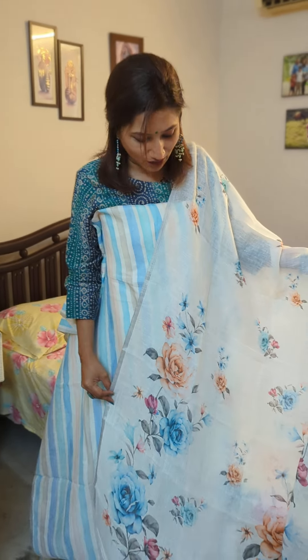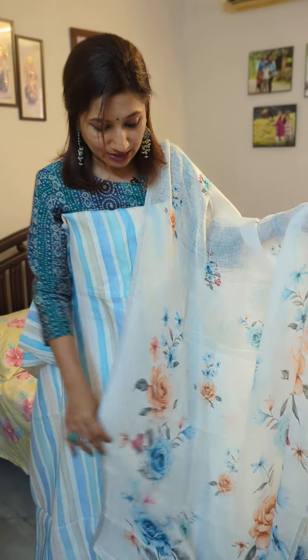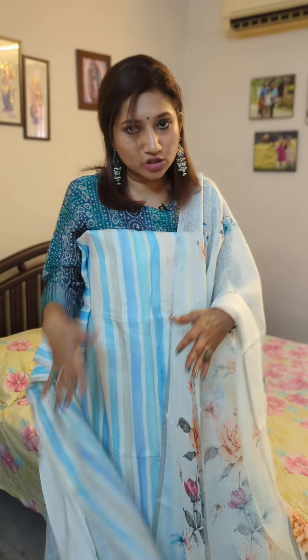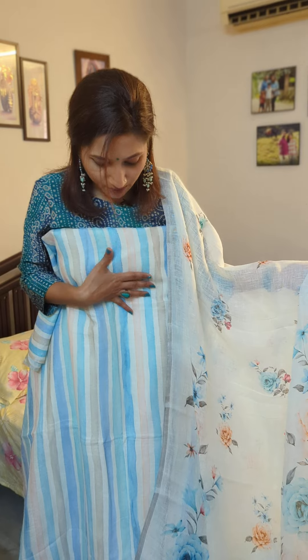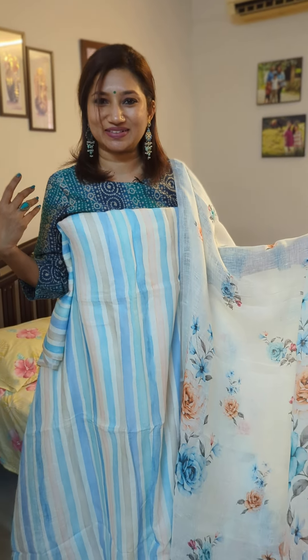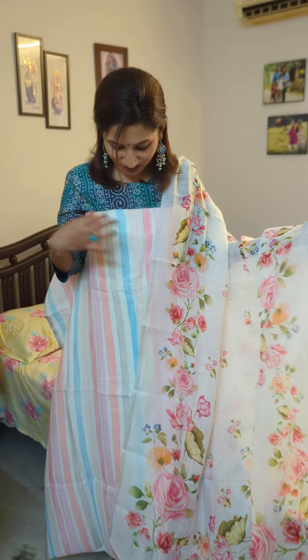The dupatta also has a nice palette of colors and floral designs. Both the top and the dupatta are in handloom linen. The dupatta has small silver weaving at the ends, and the bottom of the entire set is in white cotton, which is attached along with the whole set. So this is your second combination — perfect for those of you who like tones of blue.